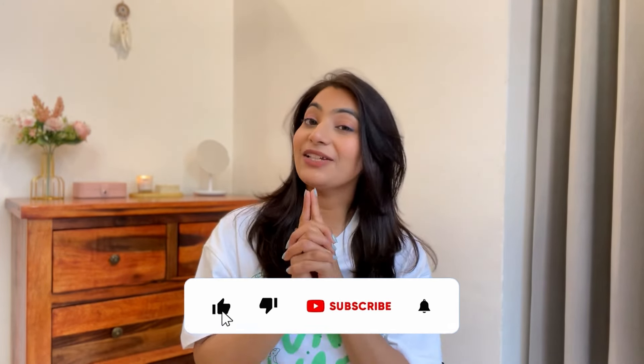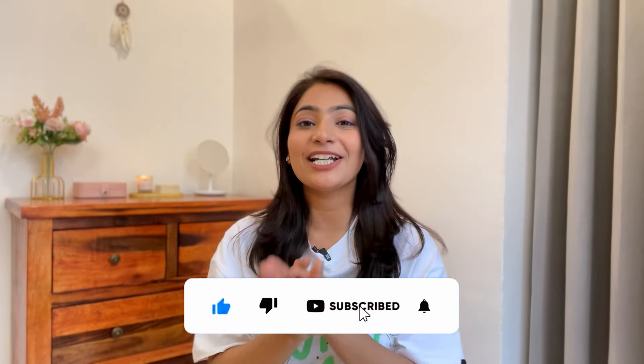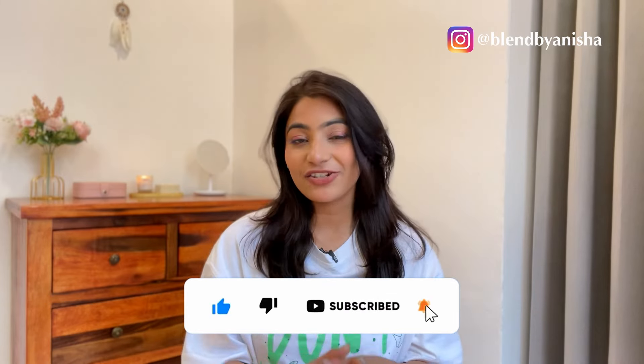But before that, please do not forget to subscribe to my channel, hit the bell icon, and please follow me on Instagram for more regular updates. Now let's get started.